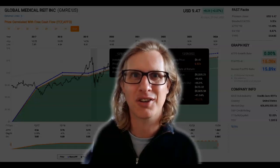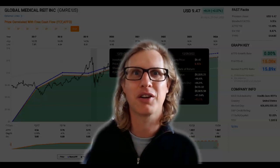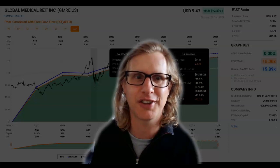This is a stock that I think you're going to be interested in. We're going to look at some of the opportunities here as well as some of the risks nearer to the end of the video.